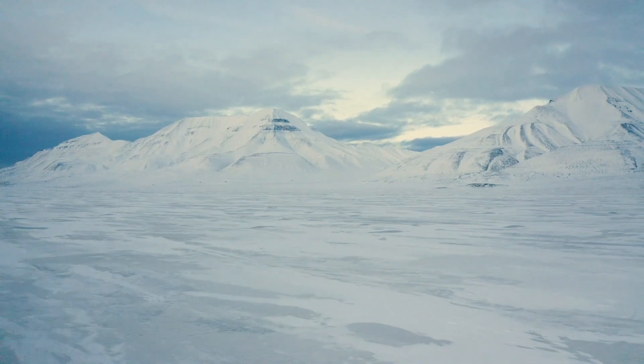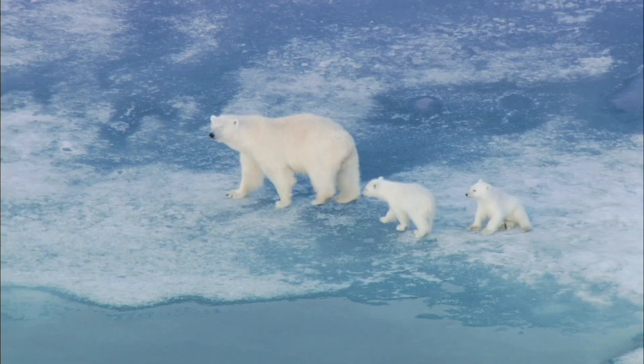If we can locate dens, it helps with research, but it also helps with protecting these animals. If we can know exactly where they are, we can tell other folks who may want to do work in these areas that we need to stay away from this critical spot during this time of year.